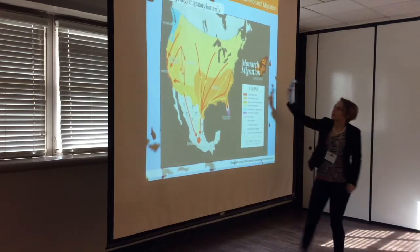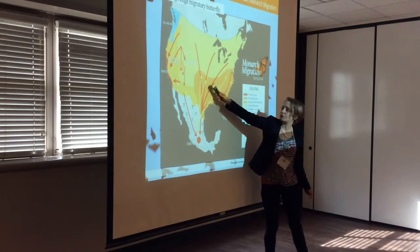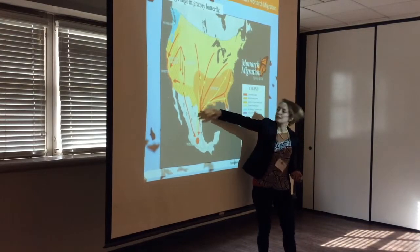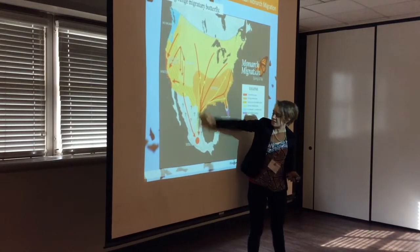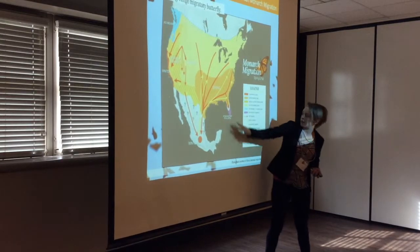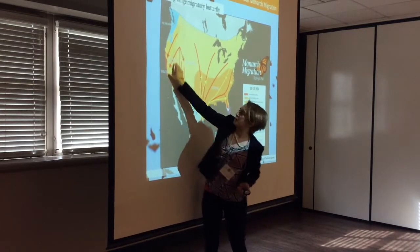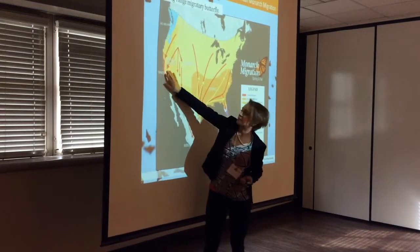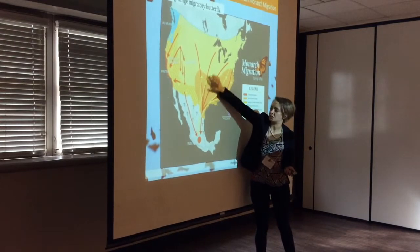It is this migration that makes them special. Texas is called the migratory funnel for good reason — we are hugely important for both the first generation returning from Mexico and the generation that passes through Texas on the way to their overwintering grounds. We do have a few outlier populations: a non-migratory population in Florida and about 500,000 Monarchs that migrate to the coast of California. But 95% of the world's Monarch population is this eastern population that's threatened.